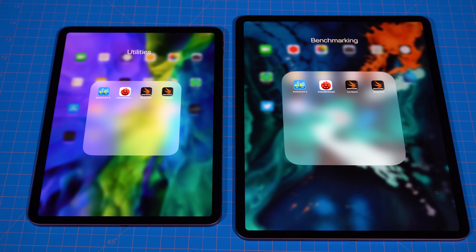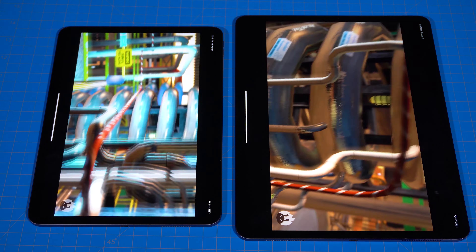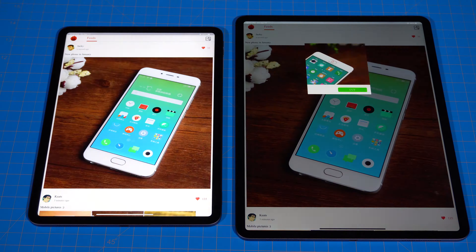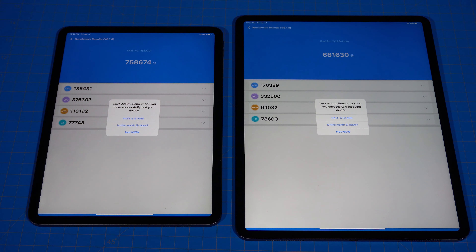Now let's run some benchmarks to test the GPU cores, starting with Antutu. Antutu just finished and as you can see the 2020 iPad Pro handily took the lead with a significantly higher score of 758,674 versus 681,630.